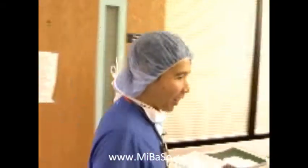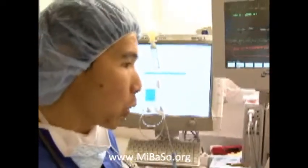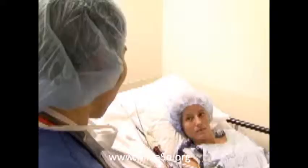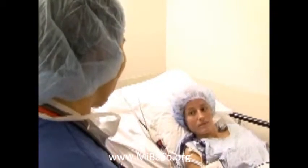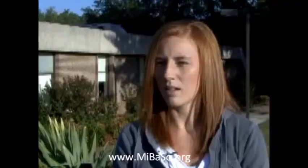Before her operation, anesthesiologist T.J. Gann told her about a new Duke study assessing how acupuncture may help manage post-surgery pain and spare some patients the side effects associated with opioids and other strong pain relievers. A lot of people get nauseous and vomit after anesthesia, and this was supposed to reduce that. And for me, I never vomited. I was nauseous for very shortly, and my pain was very minimal.